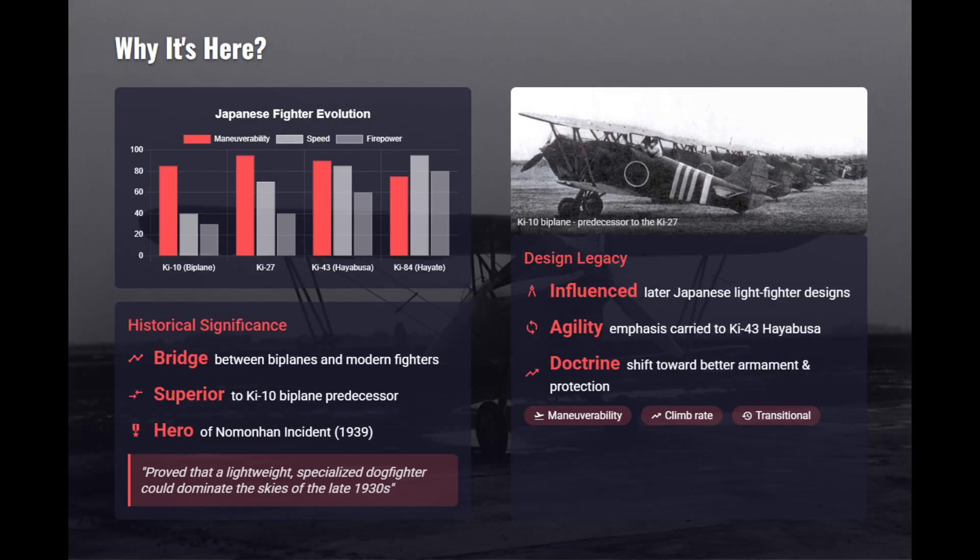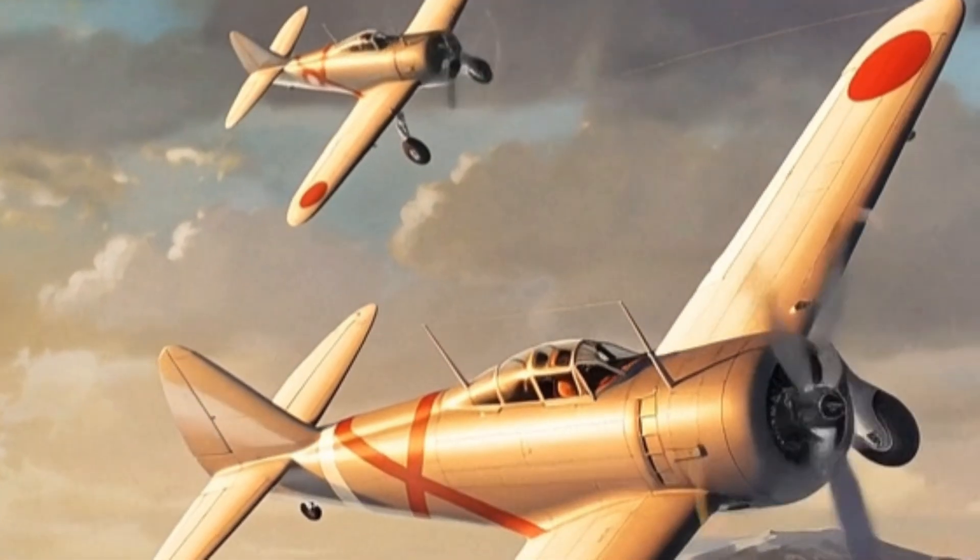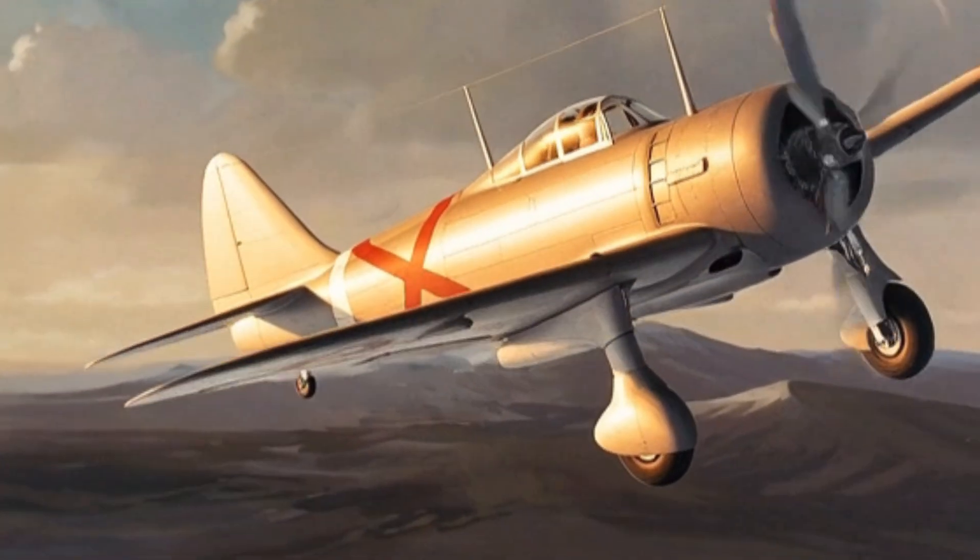The Ki-27 bridged Japan's biplane tradition and the monoplane era, ensuring that excellent agility still mattered in late 1930s combat. However, it was already obsolete by 1941, due to fixed gear, rifle-caliber guns, and lack of protection.